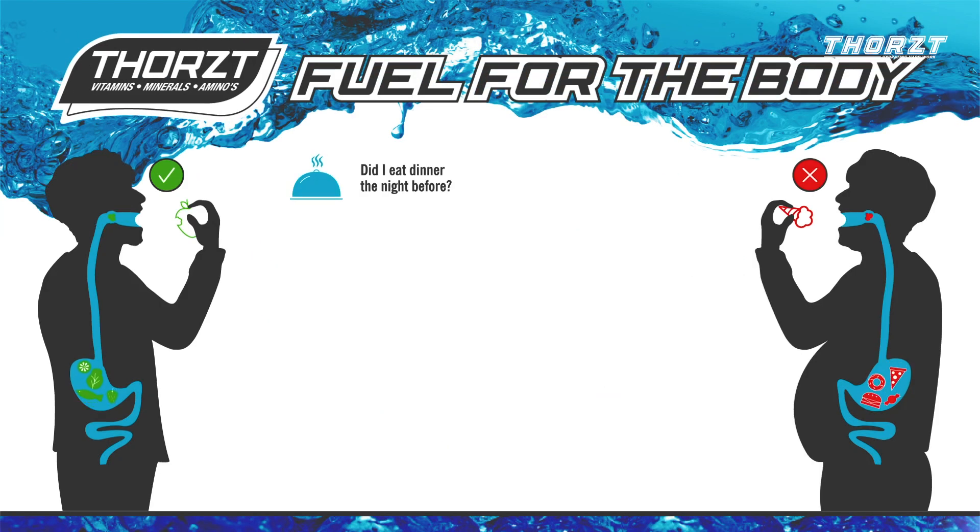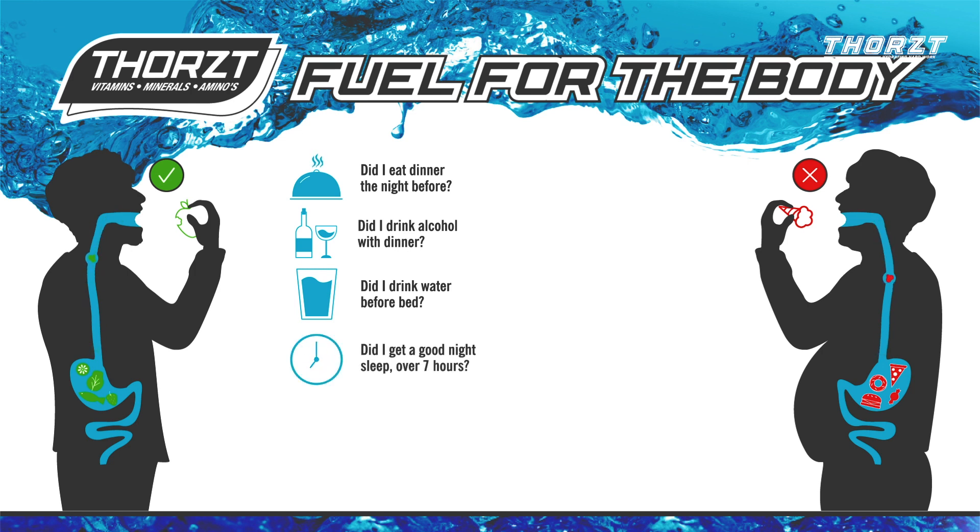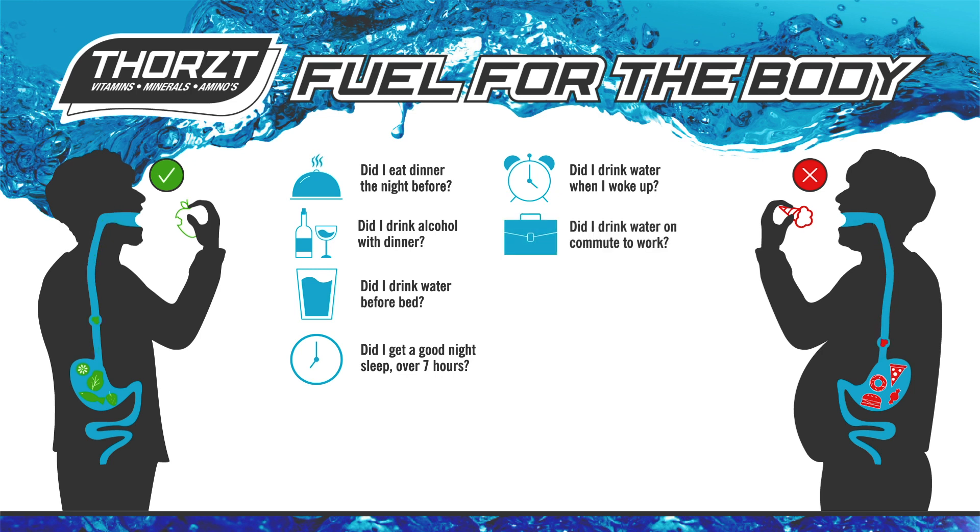What you do before you turn up to work can severely impact your working day. Factors like food, alcohol, and water consumption the night before, how much water you're consuming when you wake up and on the commute to work, and even the amount of sleep you're getting all play a role. To ensure maximum fluid consumption is readily available for the body as quickly as possible throughout the day, an effective hydration program is essential.